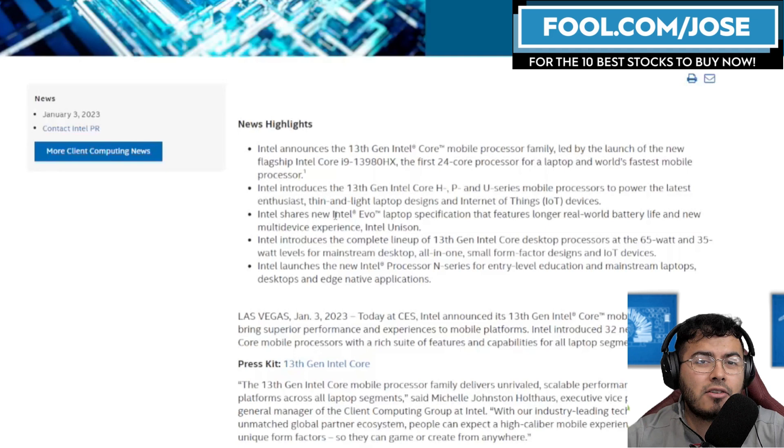I do believe in the short term we might still see some pain for companies like Intel, especially in the consumer world, as there's still an ongoing inventory correction. But at least in the second half of this year, or the late first half, I do believe the consumer market to some extent might start to pick up, at least in terms of CPU processors for Intel and AMD.